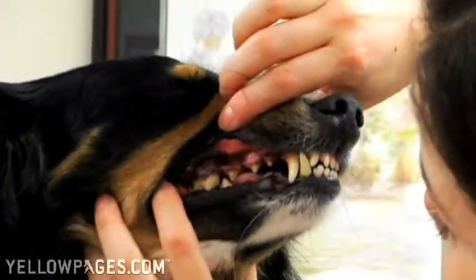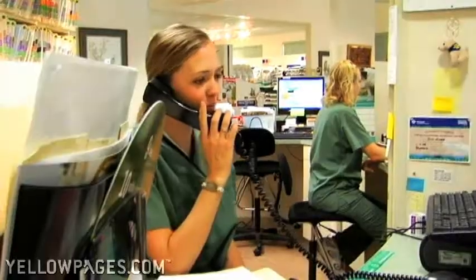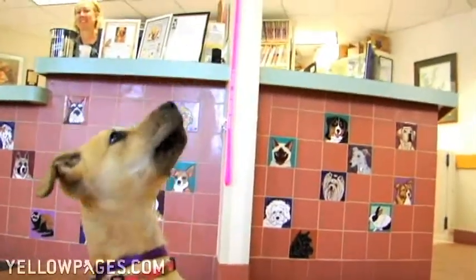Our on-site laboratory, pharmacy, and surgical suite ensure your pets receive the best treatment. For further details of our broad range of services, visit us at www.bayshorevet.com.